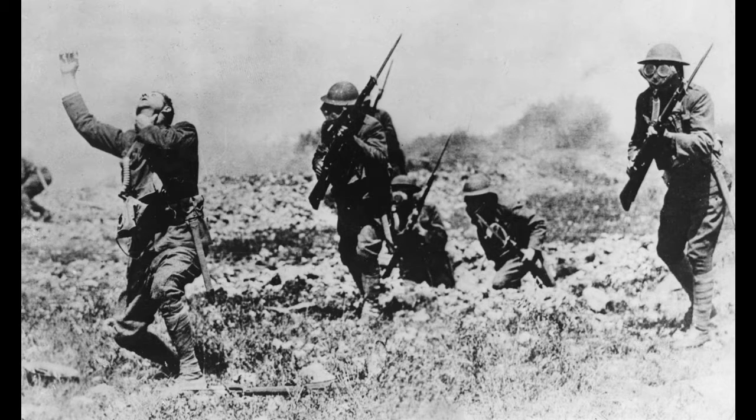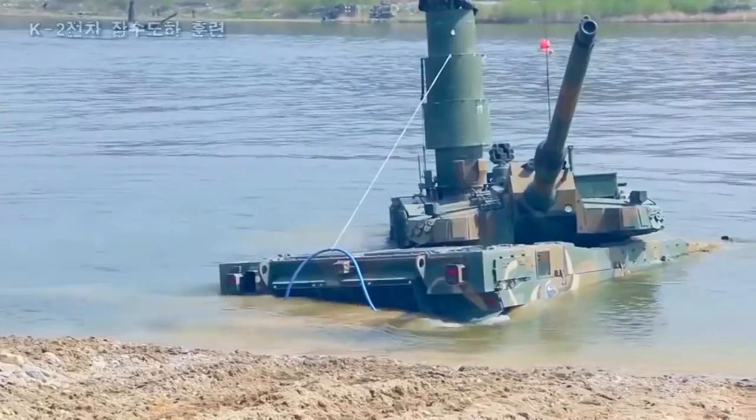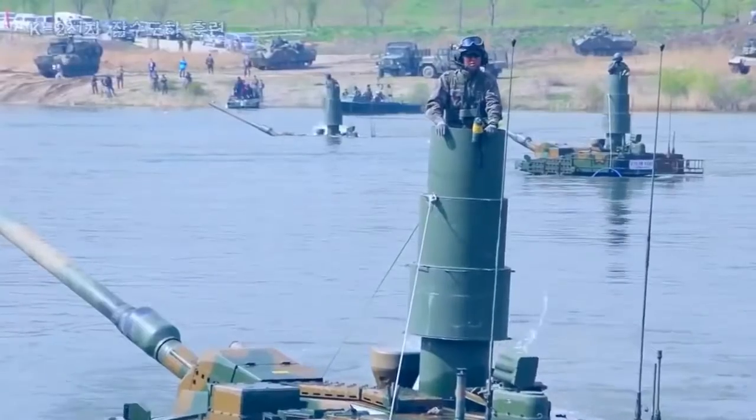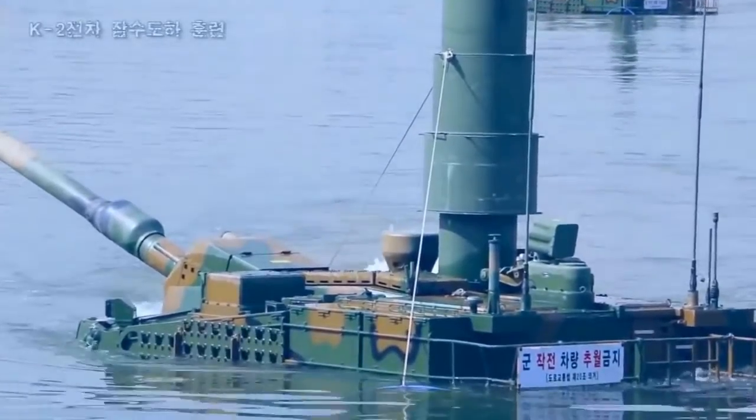And while it has protection against nuclear, biological, and chemical weapons poachers might use against it, it has the ability to almost fully submerge itself underwater. By using an extendable tower mounted on a turret, the K2 is able to creep through 14 feet of water.